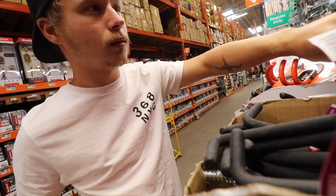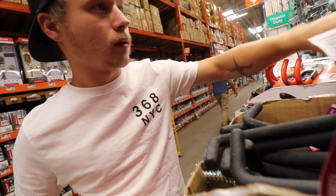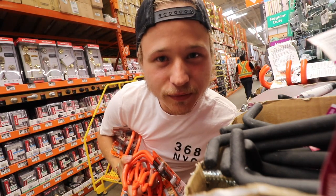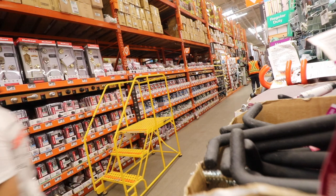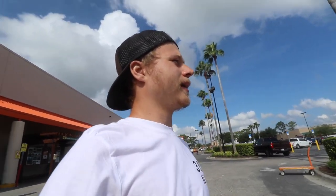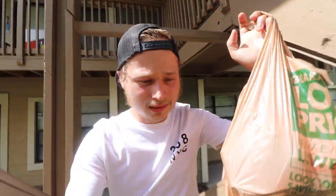That's one. That's two. And that's four. Do I have enough hooks? Alright, I got what I needed. Back to the office. Alright, back at the office. Got all the hooks and stuff.